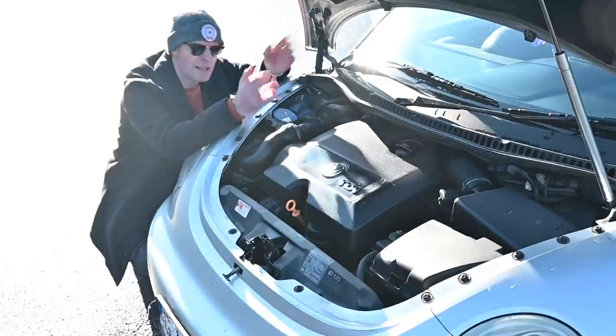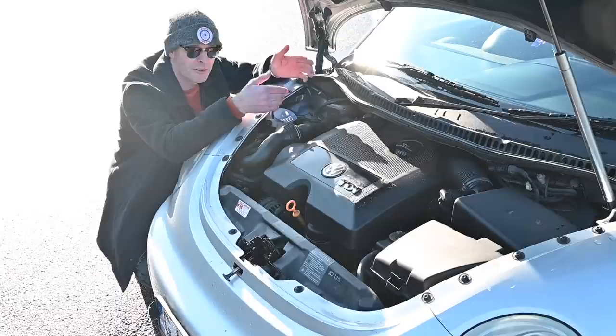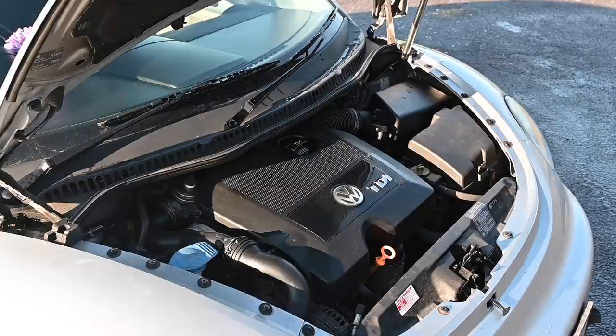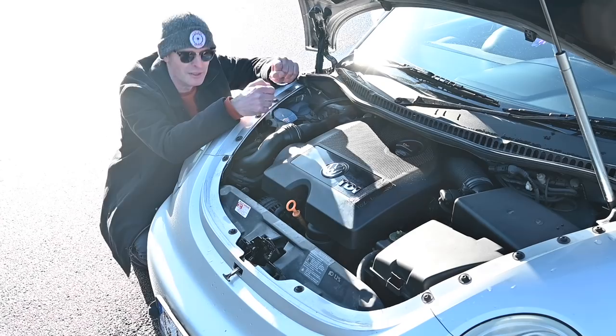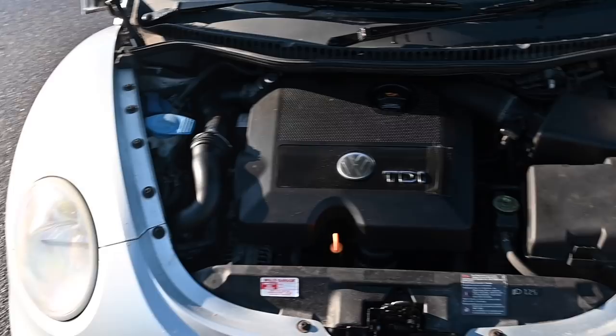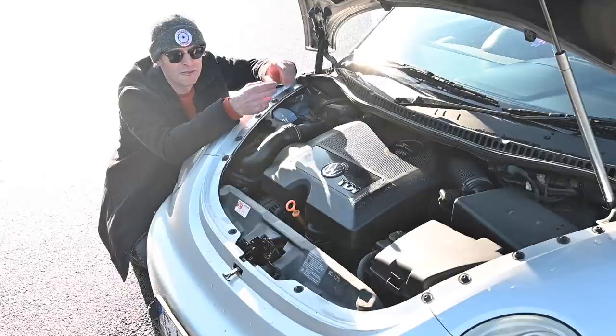Under the bonnet there were plenty of choices. Petrol options included a 1.4, 1.6, 1.8 turbo, 2.0 litre, 2.3 and 2.5 litre 5-cylinder 20-valve, and of course the 3.2 litre VR6, giving power outputs between 75 and 255 horsepower. Then there were three diesels with 101, 105, or in this case 90 horsepower. There was also the choice of a five or six-speed manual, a four or six-speed auto, and a six-speed DSG.